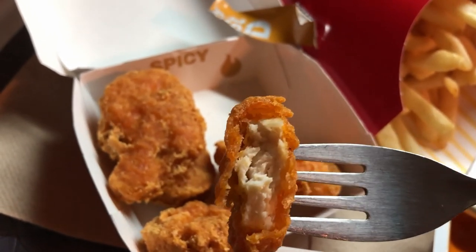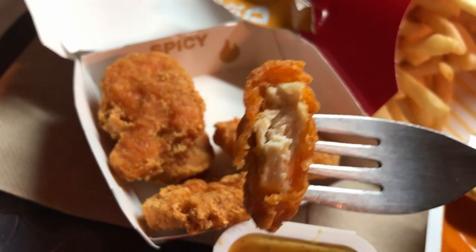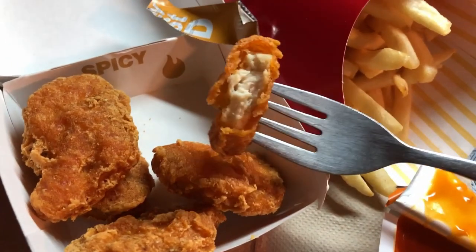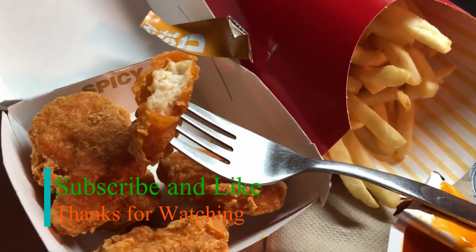Spoiler alert: their chicken looks like real chicken. Please don't forget to click the subscribe button, click like if you enjoyed the video, and comment below. Have a good one.